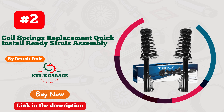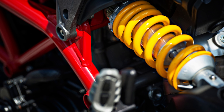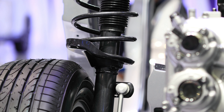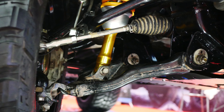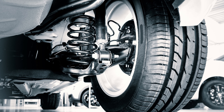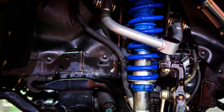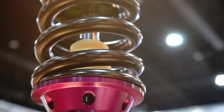Number 2: Detroit Axle Struts — unleash the road warrior in you. Prepare to transform your ride with Detroit Axle Struts. These struts are a game-changer, delivering top-notch performance without breaking the bank. Crafted to perfection, they effortlessly elevate your driving experience, offering a smooth and responsive ride. With superior build quality and wallet-friendly pricing, Detroit Axle Struts are the ultimate choice for any auto enthusiast. Say goodbye to bumps and jolts and hello to the road of dreams. Elevate your vehicle's performance and make every drive an exhilarating adventure. Buckle up and enjoy the ride of a lifetime.